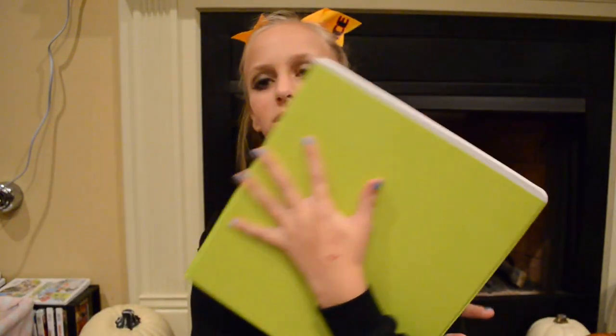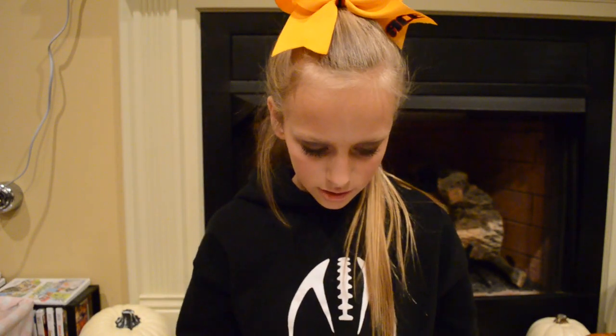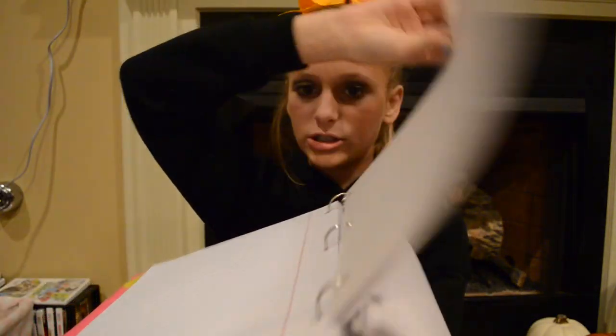The last binder I have in here is my English binder. Out of all my subjects, I think science is my easiest, and then English and math — I just hate math. And thanks to Logan, which is my boyfriend — if you follow me on Instagram — he dropped my binder and now the rings are offset, so every time you turn the pages it gets stuck. He dropped it and everything fell out and I had to put it all back in.